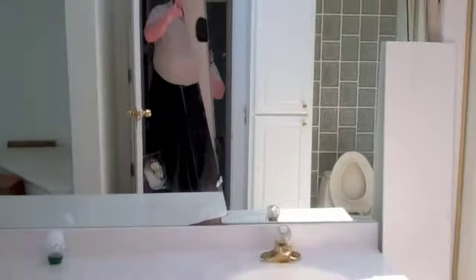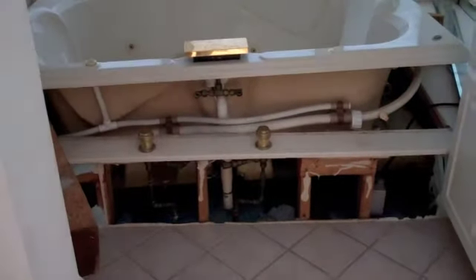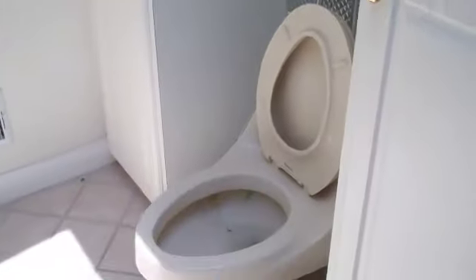Coming back, large master bathroom area that needs a bunch of work. And then the master bedroom on the main floor. All carpet needs to be replaced. It is hardwood, but in very poor shape — paint all over it. Two closets, crank out windows.